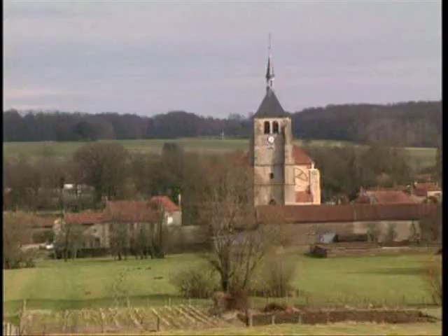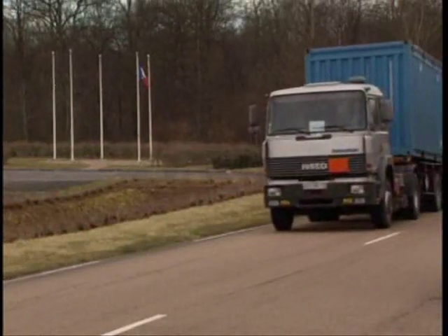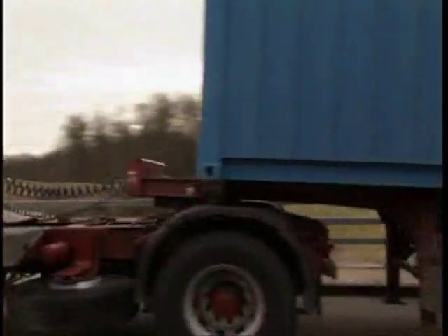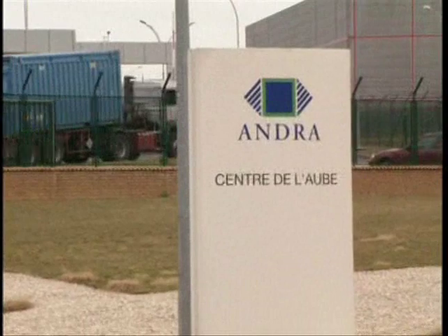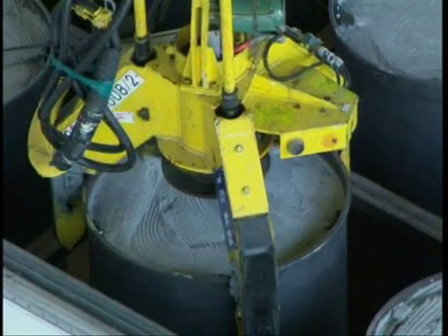Villagers in this picturesque part of the French Champagne region have become accustomed to living next door to a nuclear waste facility. Three-quarters of the electricity in France is nuclear. The trucks bring only low-level waste here. It's compacted and stabilised in concrete-filled drums, then sealed in concrete bunkers.